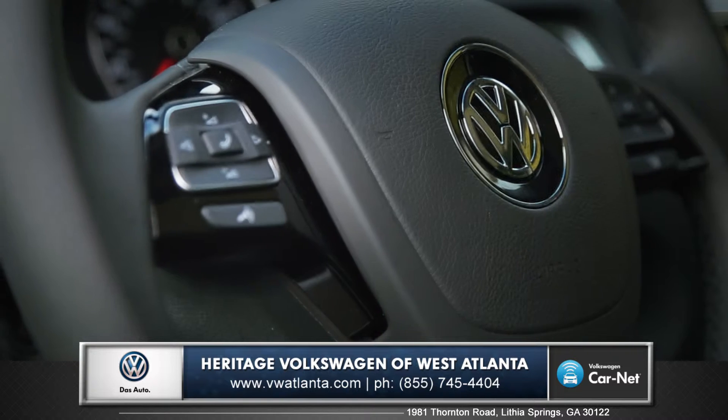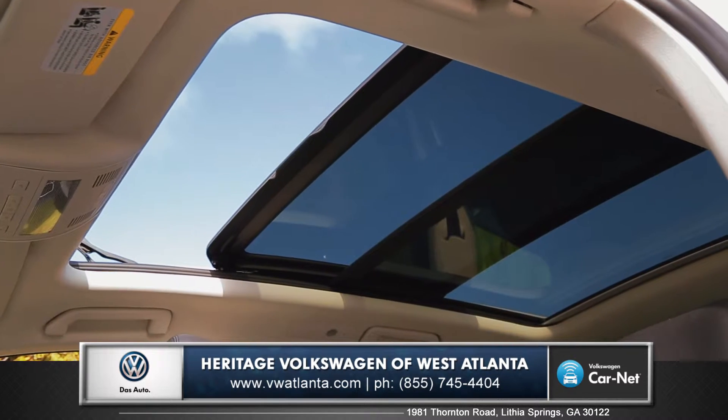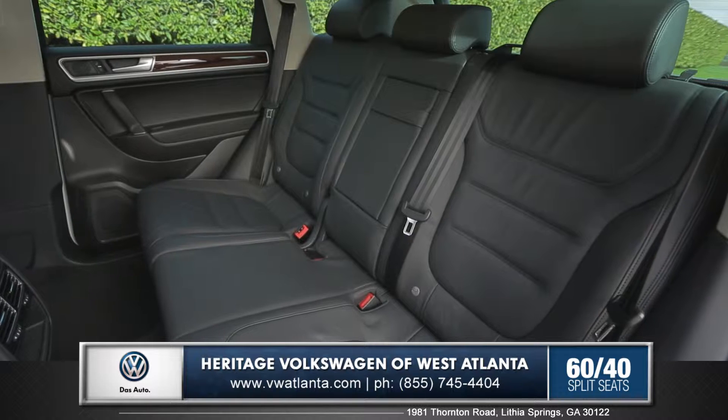Bluetooth audio and phone streaming comes standard on all trims. With the 12.7 square foot panoramic sunroof and heated and reclining rear seats, everyone gets to share that premium experience.